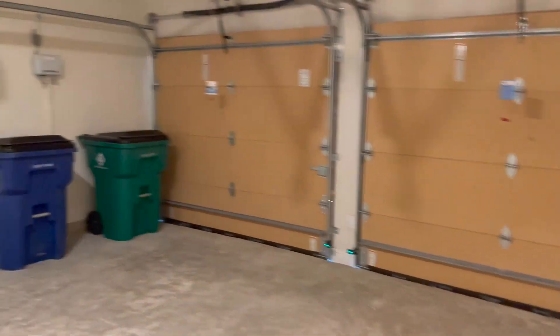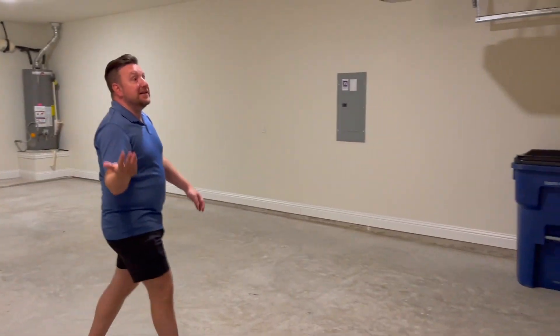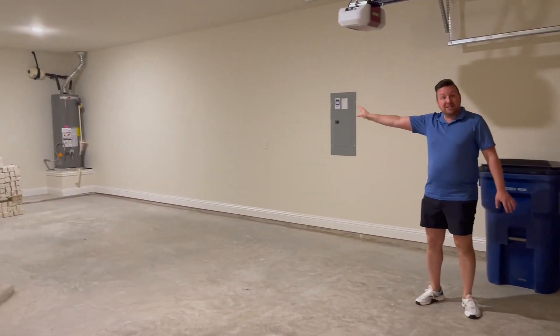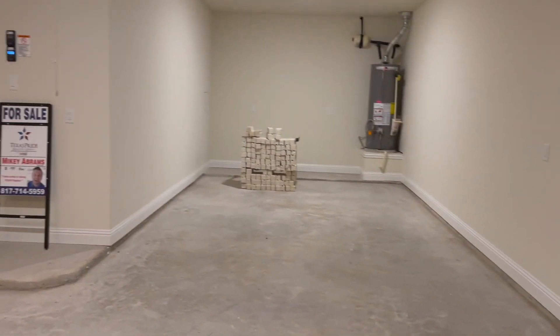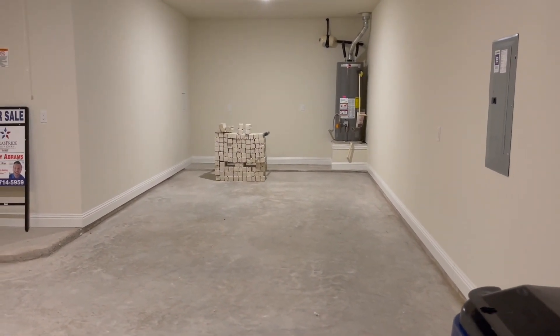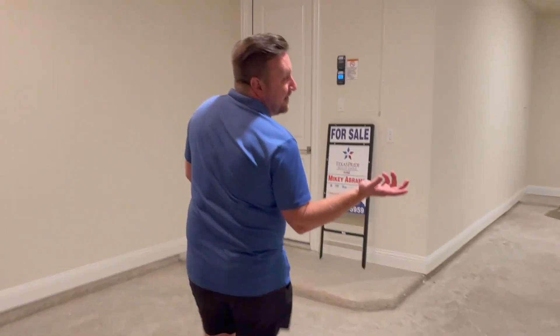Garages aren't always the most exciting thing to see, but this one is. It's a three-bay garage — one, two, three. This tandem bay goes all the way out to about 35 feet. You can put an extra car, extra storage, bicycles, or decorations in here. That way you don't have to climb ladders up to the attic — it's right here on the ground floor.